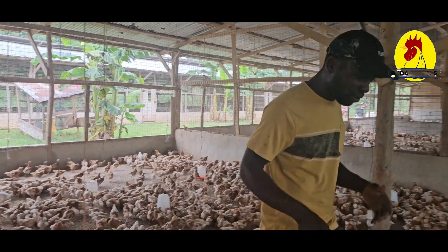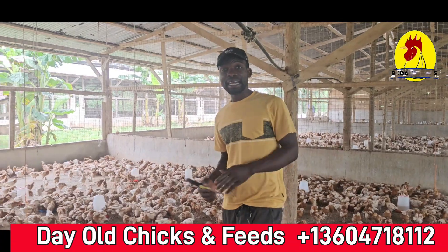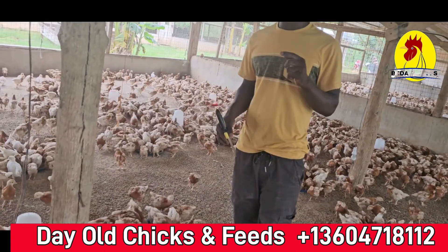That is how you can reduce coccidiosis and reduce other diseases. We will meet next time. I say: chase your dreams and money will follow you. Peace, salaam.